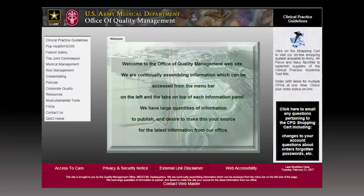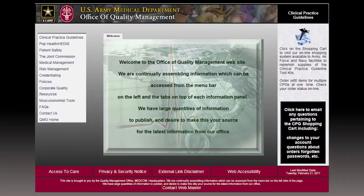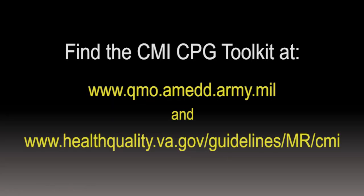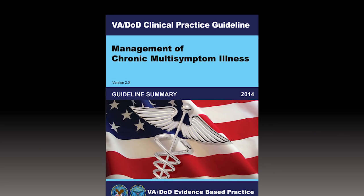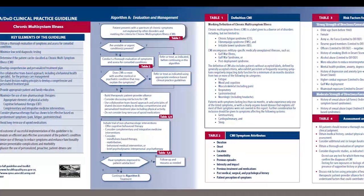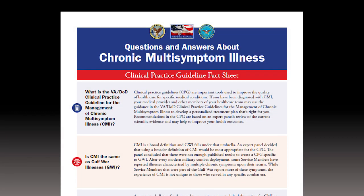A toolkit has been developed to give veterans, service members, and their health care providers access to the CMI clinical practice guideline and other useful resources. Visit the U.S. Army Medical Department Office of Quality Management website and the VA DOD clinical practice guidelines website for more information on obtaining toolkit items. The CMI toolkit includes a summary of the CMI clinical practice guideline, a CMI pocket card for health care providers, and frequently asked questions for patients and family members.